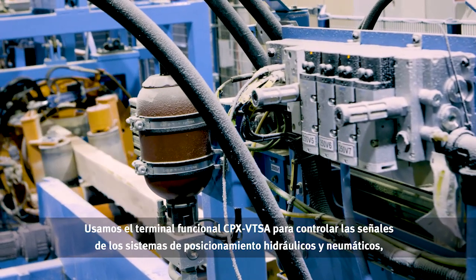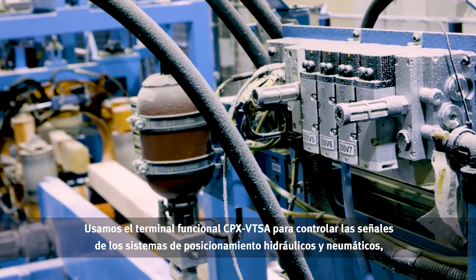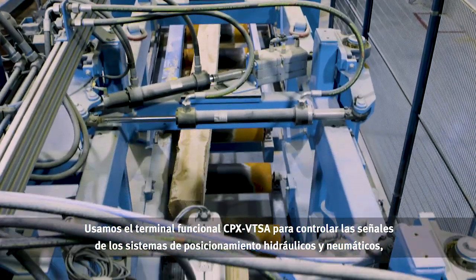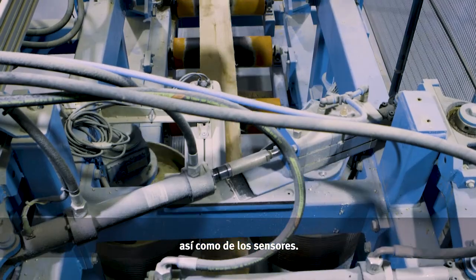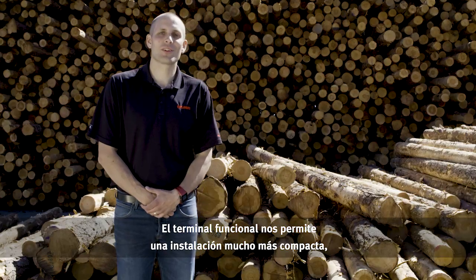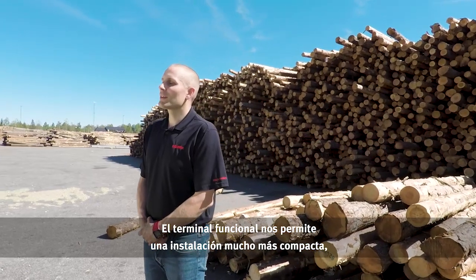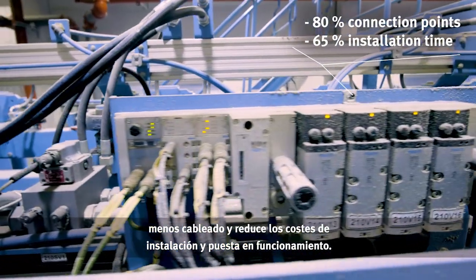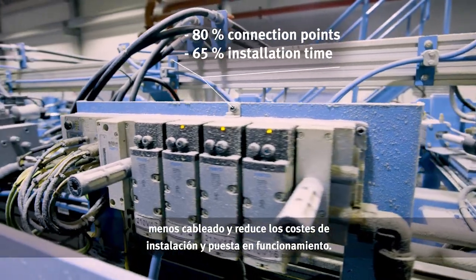We are using the functional terminal CPX VTSA to handle the signals from the hydraulic servo, the pneumatic servo, and the sensors. The functional terminal allows us to make a much more compact installation, less wiring, and that reduces the installation cost and the commissioning cost.